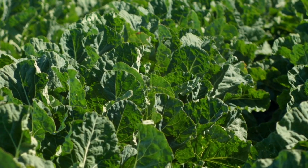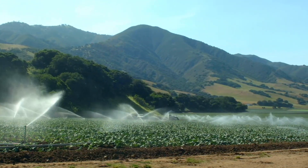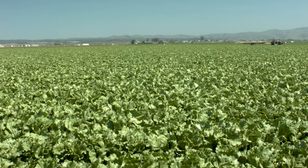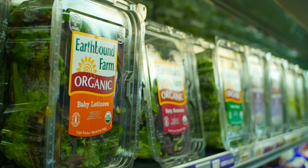Salinas Valley is known for its vibrant agriculture industry, producing about 70% of the nation's lettuce crops. The iconic green rows of fields surround the city and you get some of the freshest produce in the grocery stores.